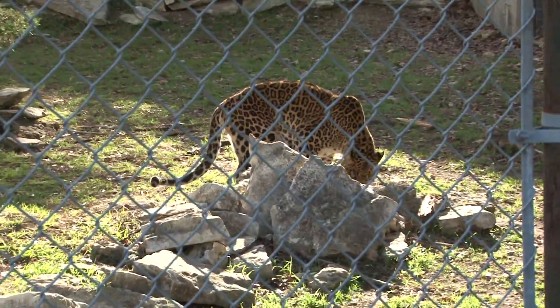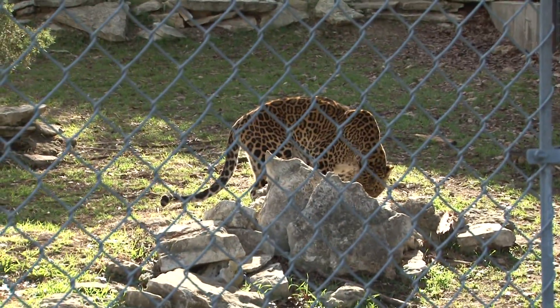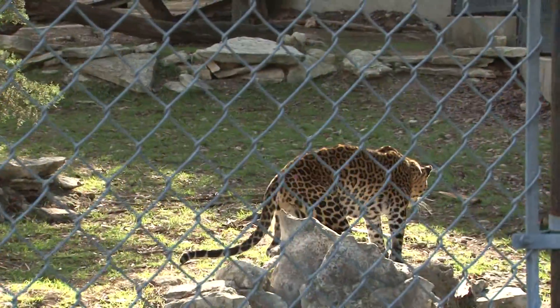Their native range is primarily in sub-Saharan Africa but was once distributed across southern Asia and Africa.